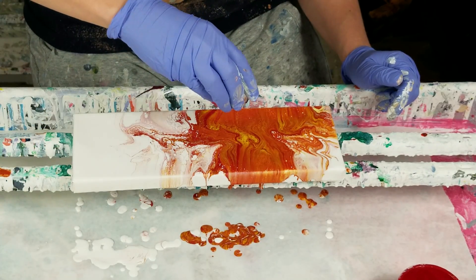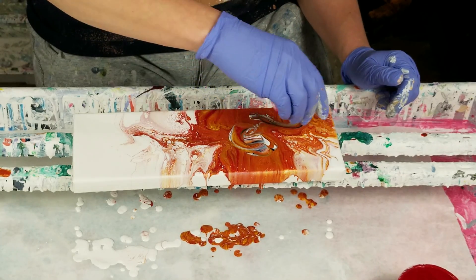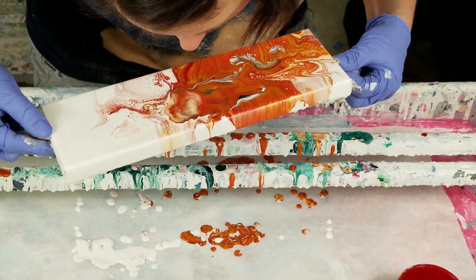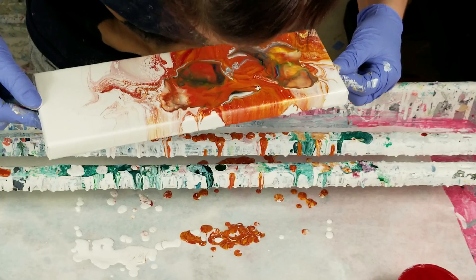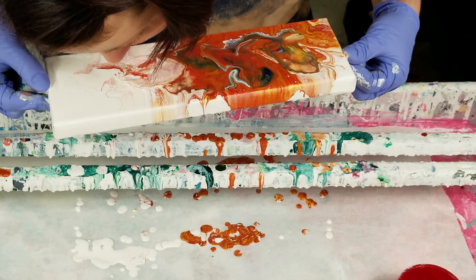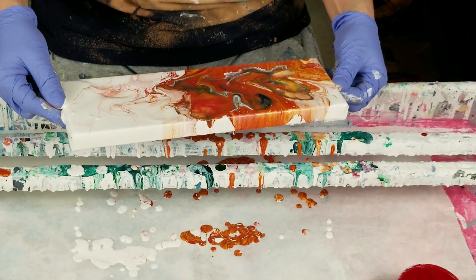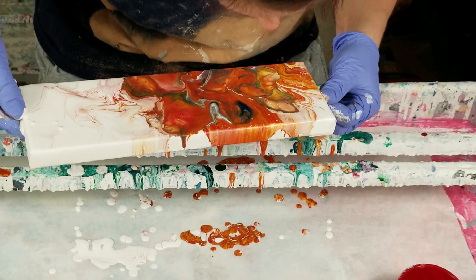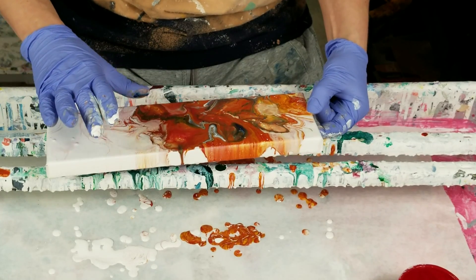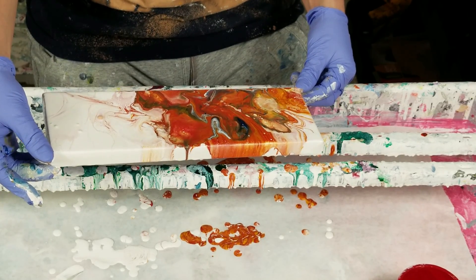I think I will add the Prussian blue — literally just a teeny tiny bit. There we go, some more contrast. I like it. It's got some green in there, obviously, from the yellow and the blue, but it adds some depth that wasn't there before.